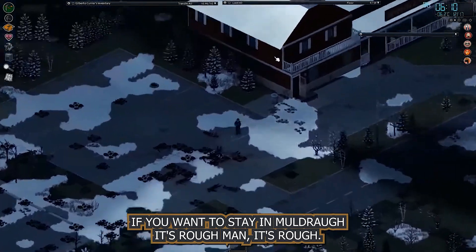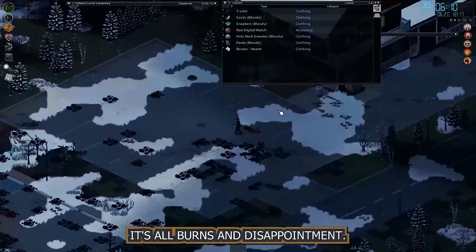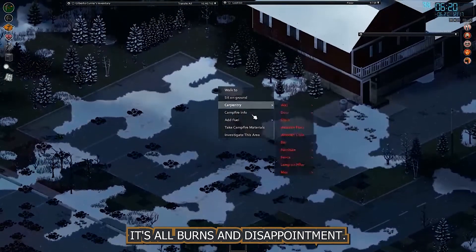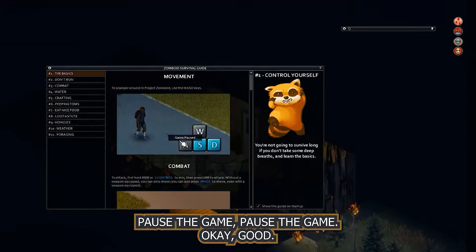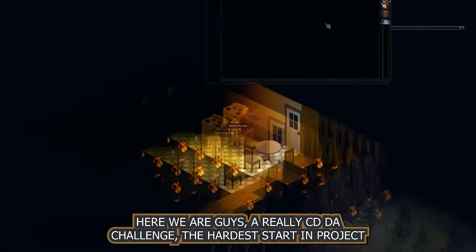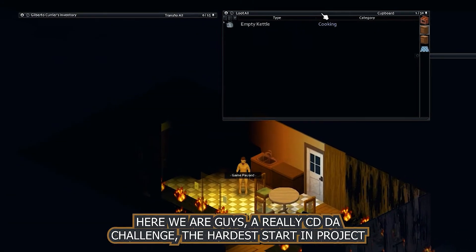If you want to stay in Muldraugh, it's rough, man. It's rough. It's all burns and disappointments. Pause the game — okay, here we are guys, a really CDDA challenge, the hardest start in Project Zomboid.